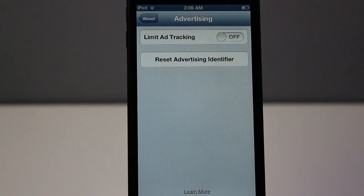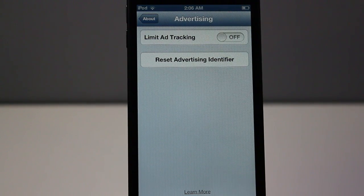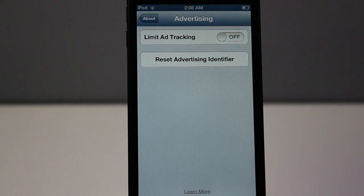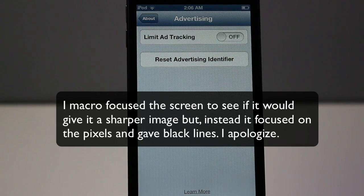Another new feature in iOS 6.1 is advertising. It'll allow you to limit ad tracking and reset your advertising identifier. It's not very useful to the average consumer, but all you do is go to Settings, General, About, and towards the bottom of the About section you'll find an Advertising section. Click on that and you will see the options to limit ad tracking and reset advertising identifier.